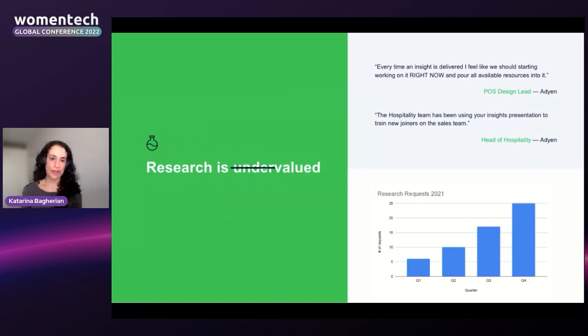Research goes from being undervalued to valued — cited at all levels, from the C-suite to individual contributors. We see research team growth: we went from two researchers to eight within one year. Research requests increase across teams, not just product but also marketing, growing significantly by 20% quarterly. Research assets are used for purposes beyond their original intent — for example, training and onboarding sales team members. We also see higher engagement during insight sharing, with more people chatting, interacting, and asking questions.